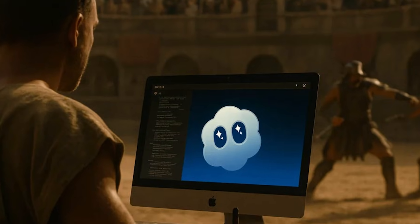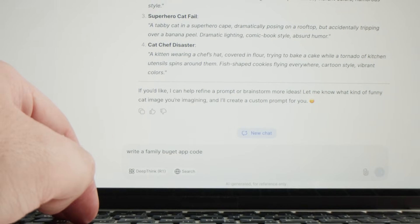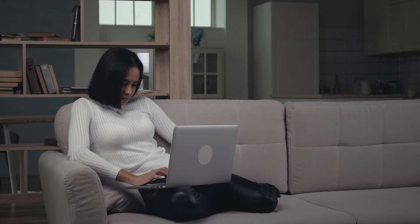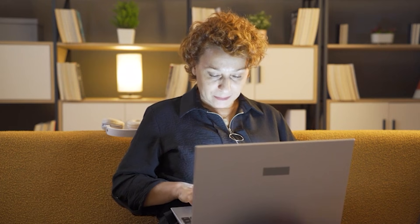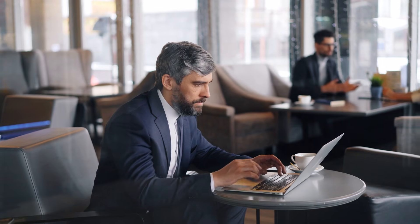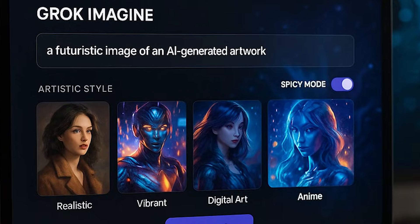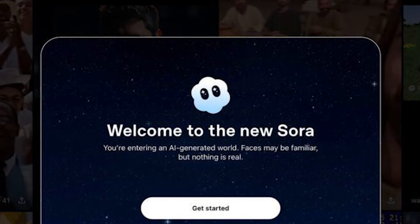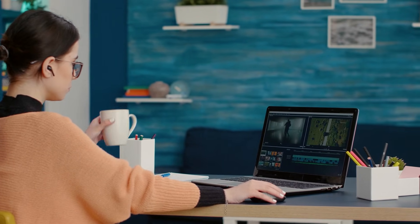Sora 2's longer wait times made me front-load my thinking — I'd spend 5 minutes crafting the perfect prompt because each generation would cost me 5 to 10 minutes of waiting. This isn't necessarily worse; it encouraged more thoughtful prompting. But it definitely limits creative exploration. In one hour of focused work, I could generate and refine 40 to 50 videos with Grok Imagine. With Sora 2, I might get 6 to 10 videos in that same hour. If you're creating daily content or testing multiple concepts, that difference is massive.